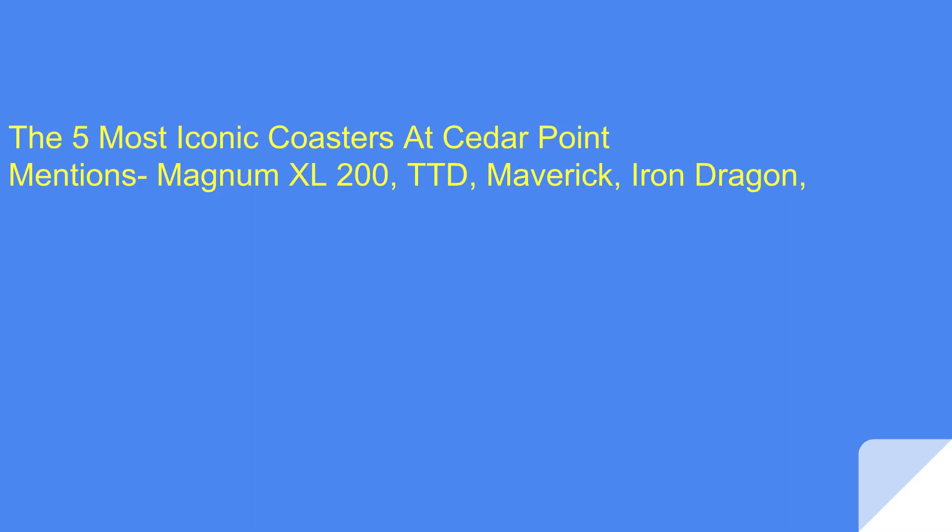This was a tough list to make, but I feel like these rides here that are honorable mentions just didn't seem to be the ultimate iconic coasters of Cedar Point. Magnum really is a good skyline dominator by the water park, but in most of the park it really does feel like it's hidden.